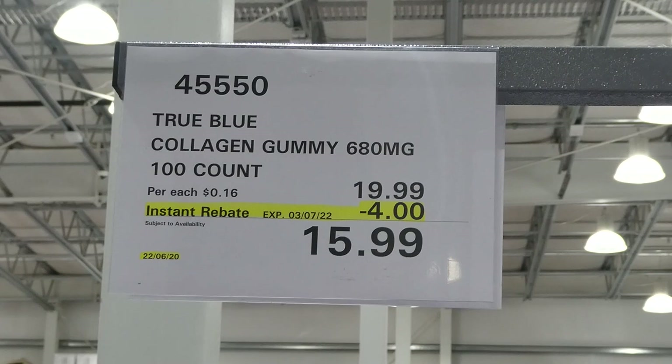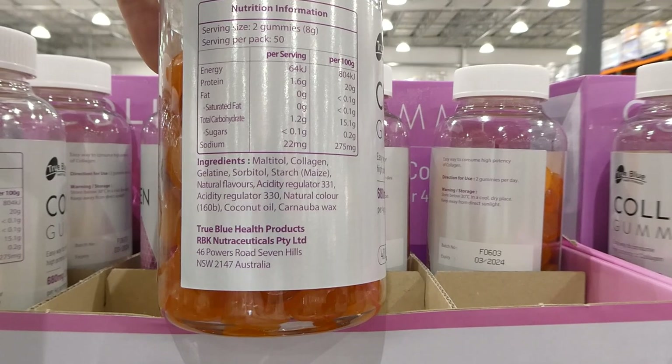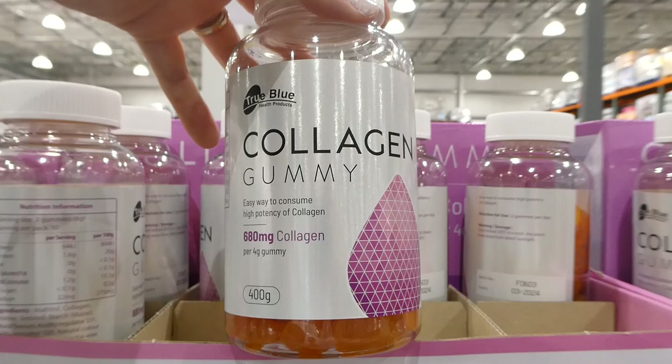True Blue collagen gummies — 680 milligrams per gummy, you get 100 of them for $4 off, down to $16. They've got a sweetener in them and you take two gummies a day to get your collagen. Some people don't like the powder, so this is an alternative, though you do have to take quite a few more of these to get the same amount as the powder.